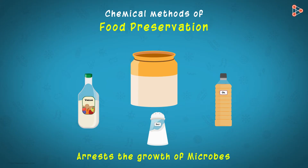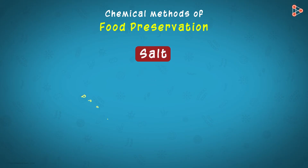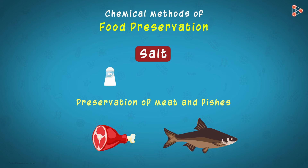Among all preservatives, salt is the most commonly and widely used. Not only pickles, but salt is also used for preservation of meat and fish. Salting of meat and fish, followed by drying them in the sun, can preserve them for many months together.